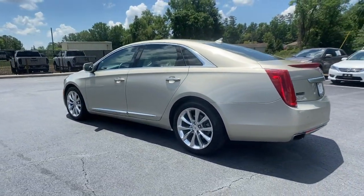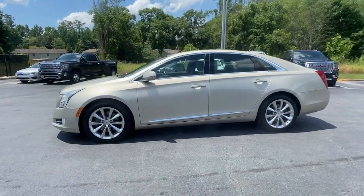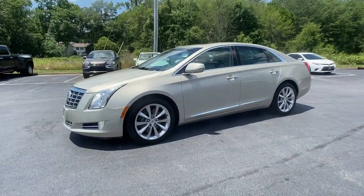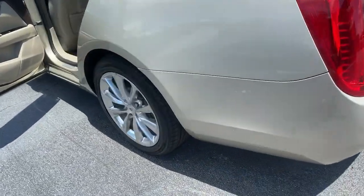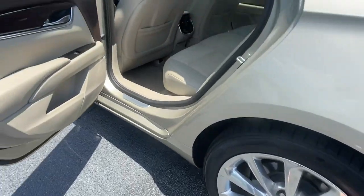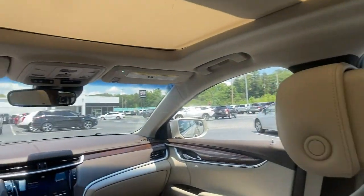These are just some of the great options this vehicle comes with: navigation system, keyless entry, heated driver's seat, sun/moonroof, electronic stability control, seat memory, intermittent wipers, tire pressure monitoring system, universal garage door opener, and trip computer.